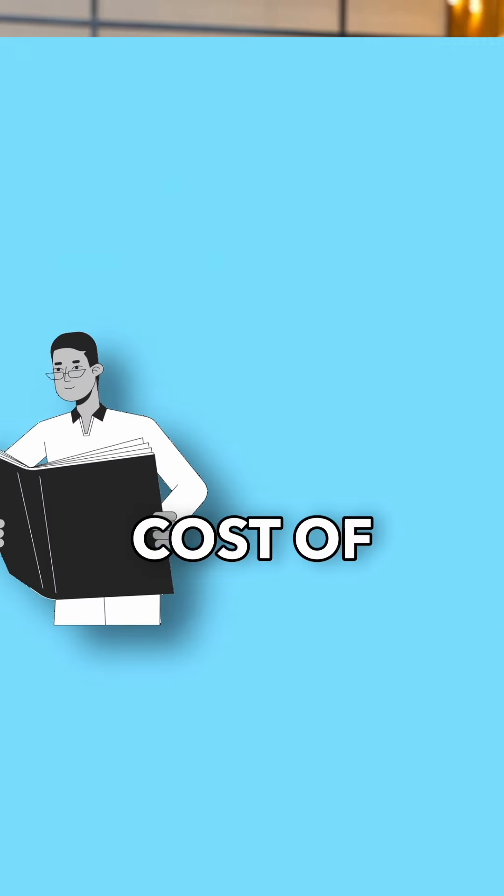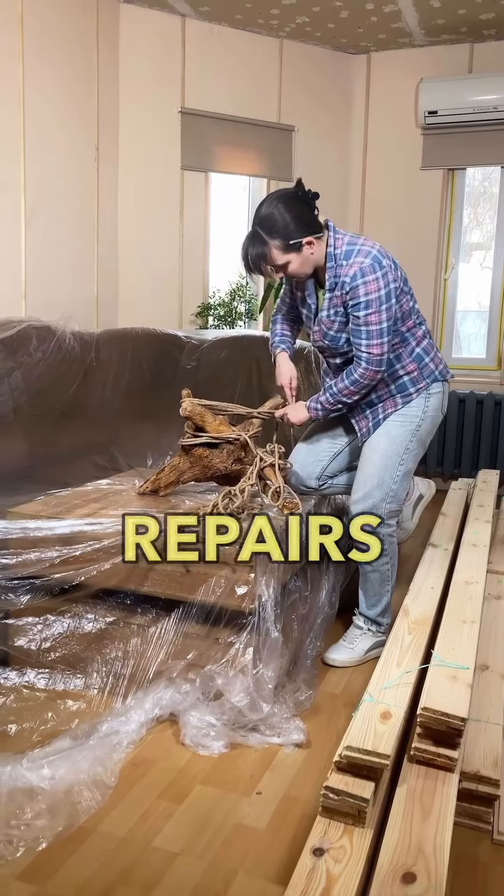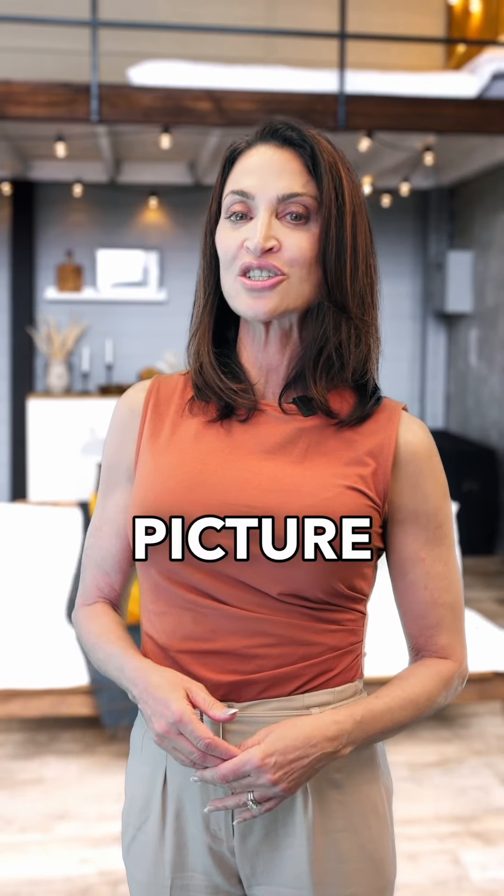Lastly, consider the cost of selling, like agent commissions, closing costs, and potential repairs. Factoring these in will give you a clear picture of what you'll walk away with after the sale.